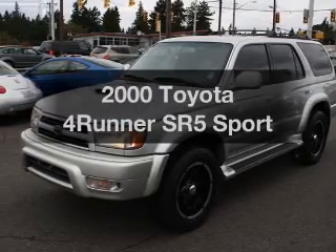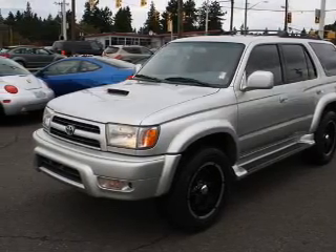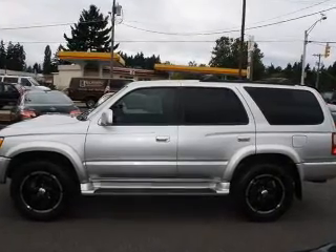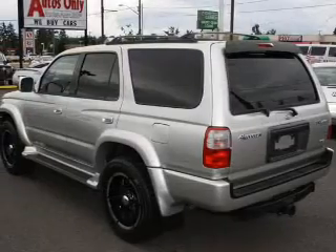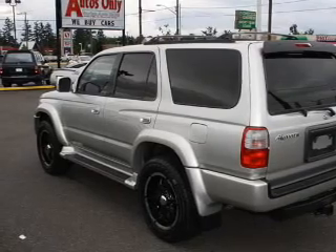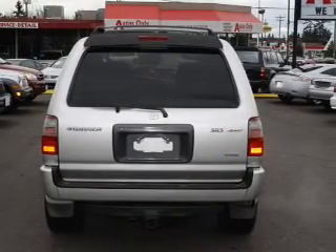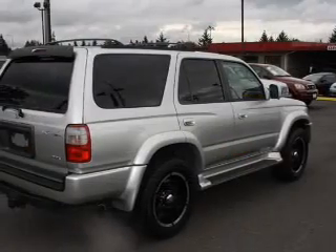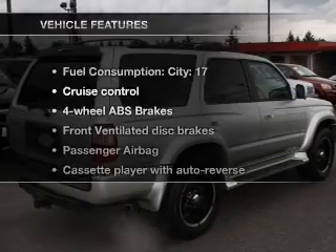Travel the roads in style and comfort in this great vehicle with a reliable 6 cylinder engine connected to a smooth shifting automatic transmission. Stand out from the crowd with premium wheels. Treat yourself to the splendor of a premium sound system. The anti-lock braking system will help deliver you safely to your destination. Let the outside in with a built-in sunroof. And with these notable features,